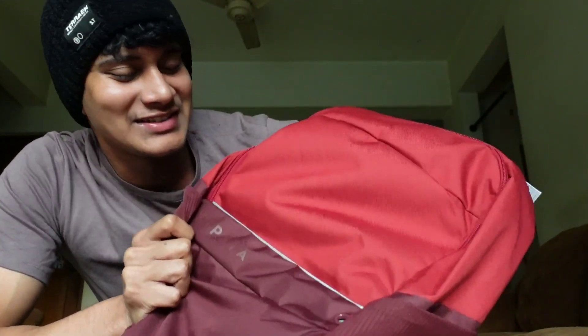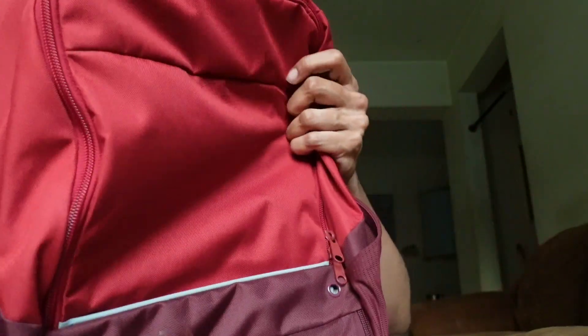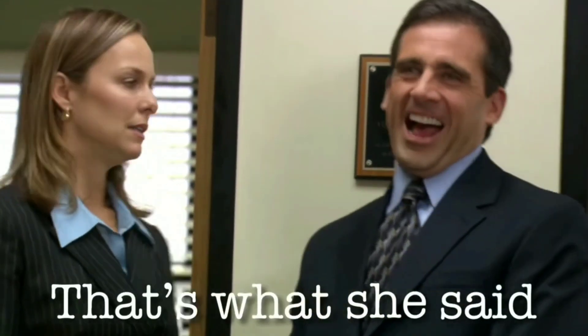Yesterday when I went to Decathlon, I got this bag. Its color is so beautiful — I'll just show you a second. This bag just goes with every color. I thought it would only work with black or neutral outfits.